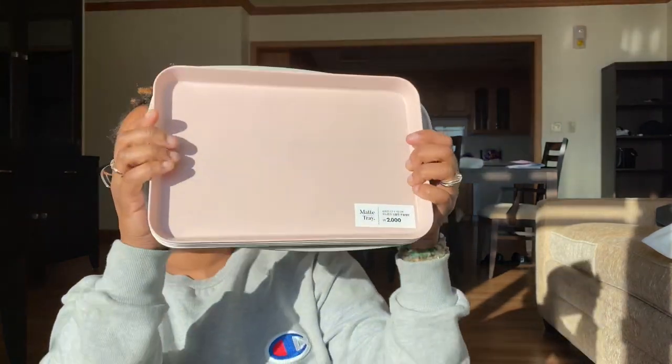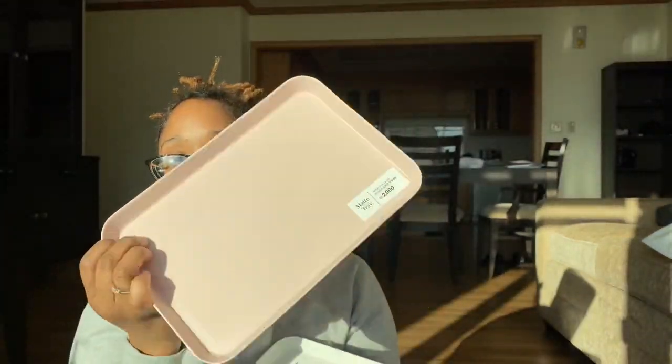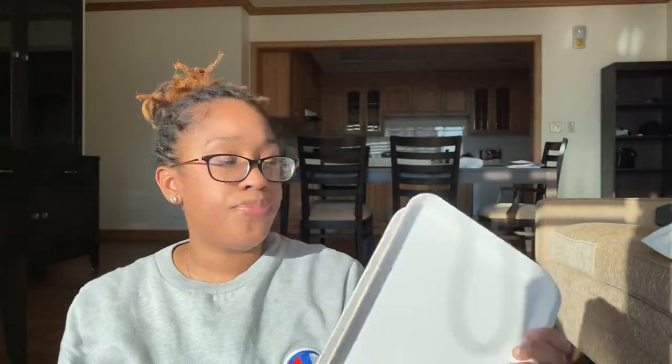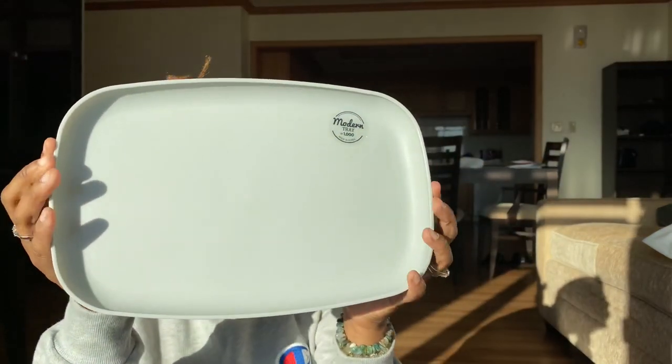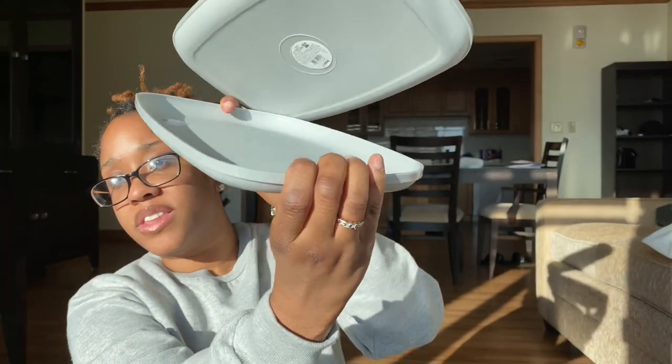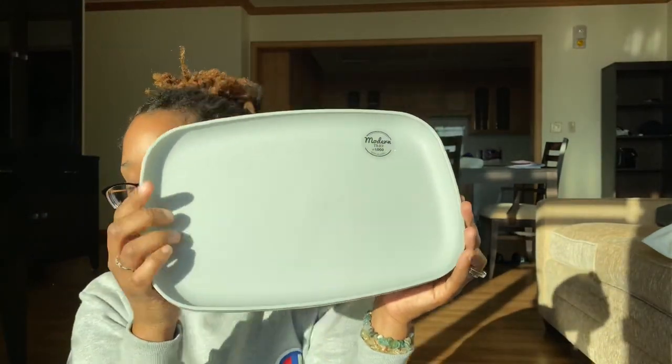The next few things that I got were some plates for the kids. Look how cute these plates are — these are definitely giving me Target Dollar Spot. I got a light pink one and three white off-white ones. These were 2,000 won, so less than $2. I also got this shape — super good quality, not flimsy at all, really good plastic. I got these gray ones; I like the shape of these. They're really cute.